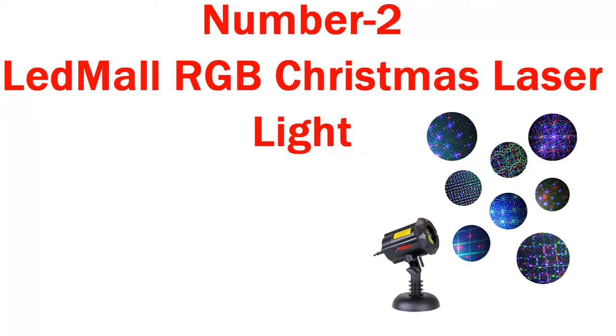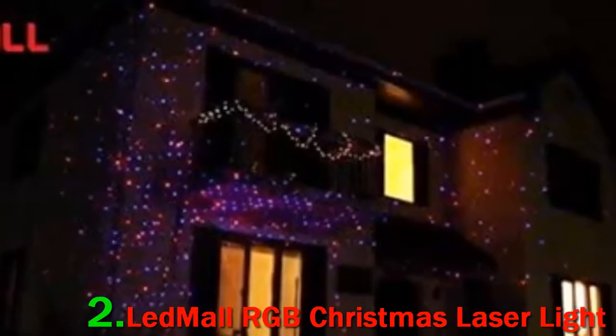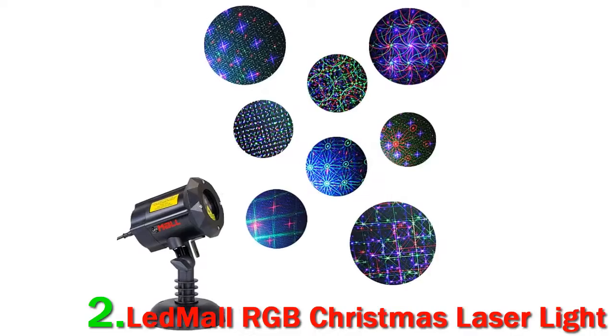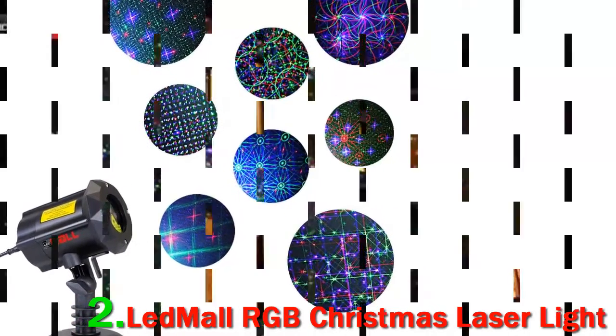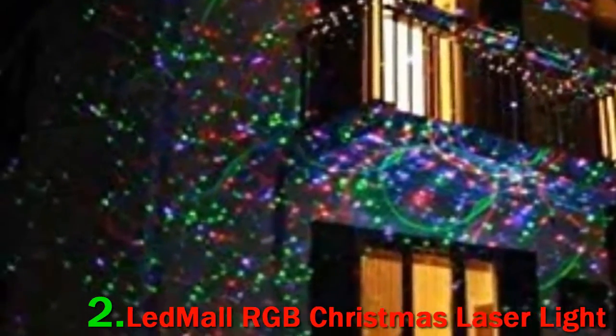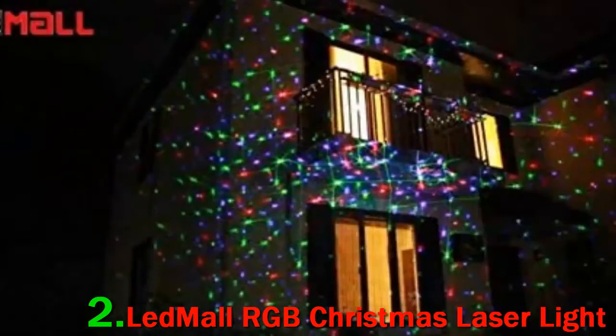Number 2: LeadMall RGB Christmas Laser Light. The LeadMall RGB Christmas Laser Light is powerful enough that it can serve as your one and only outdoor Christmas decoration for medium to large-sized homes. Its LED array is bright enough to cover about 3,500 square feet on its own, so it can completely light up your house with your choice of red, green, and blue lights.